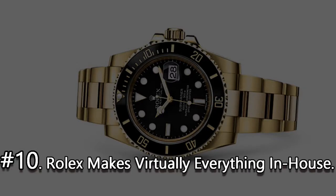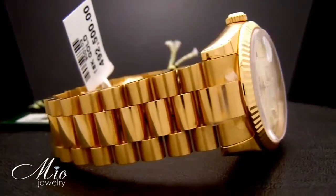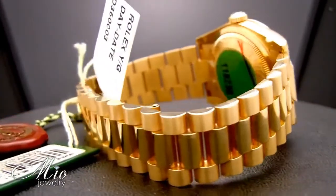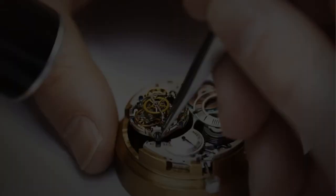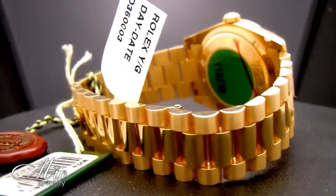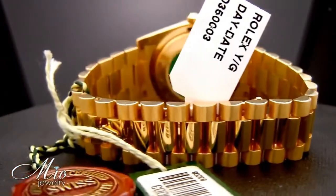Number 10. Rolex makes virtually everything in-house. It probably doesn't come as a big surprise to you. Rolex produces their own gold, cases, bracelets, dials, and bezels in-house, with incredible efficiency and quality.